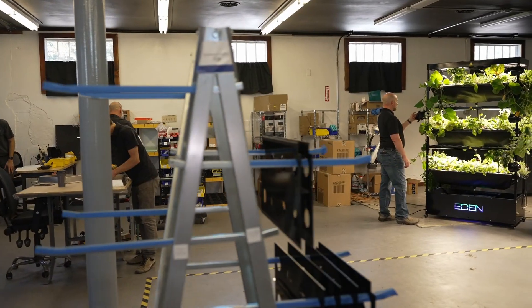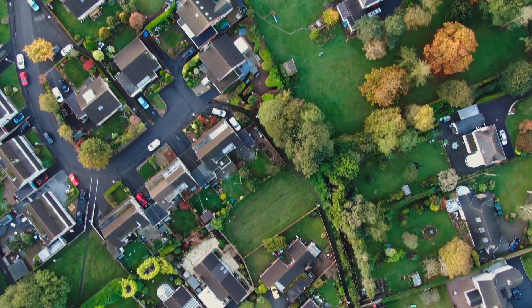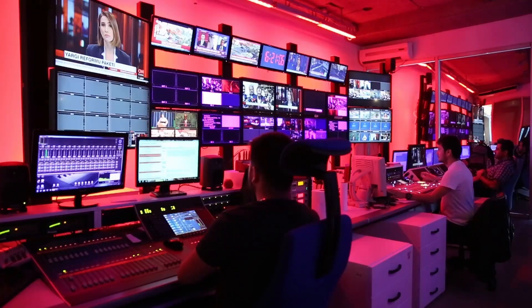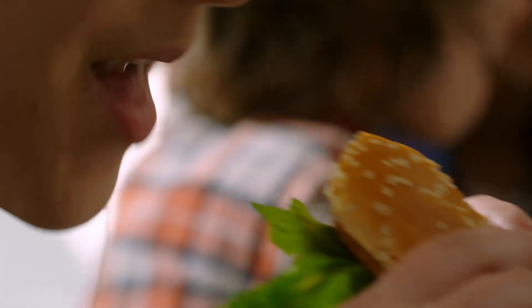We've actually done quite a few different designs, but the grow towers behind me are the most recent iteration of that. The mission here is to provide sustainable food and energy independence to local communities around the world. We see a world around us that's trying to control your food — we call it from seed to stomach. That's what people are trying to control.